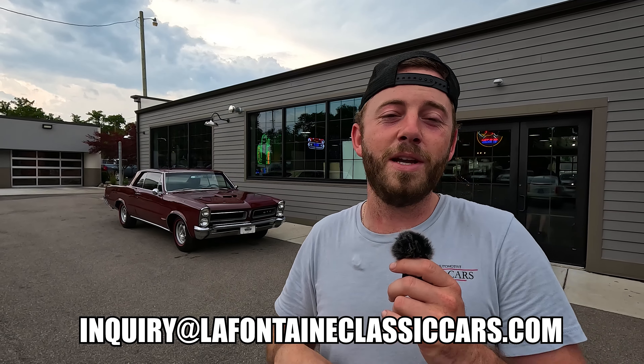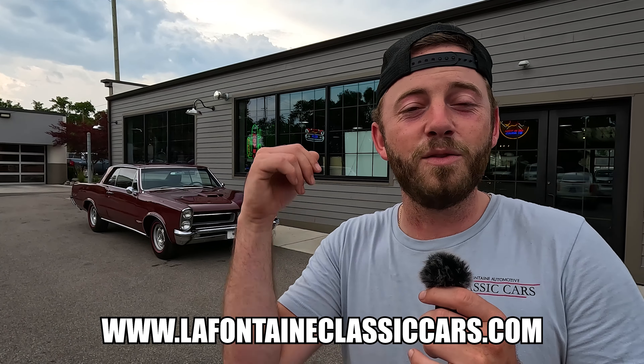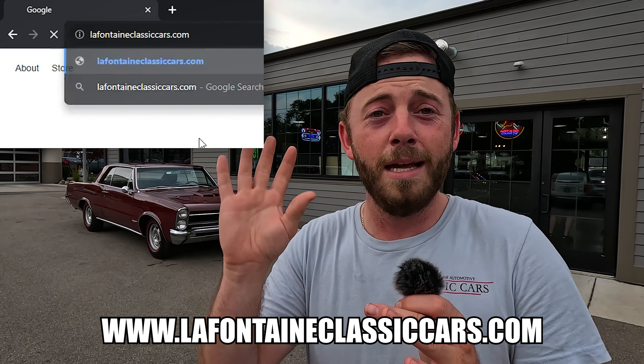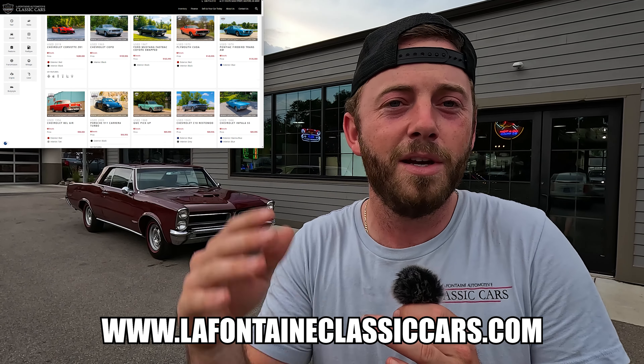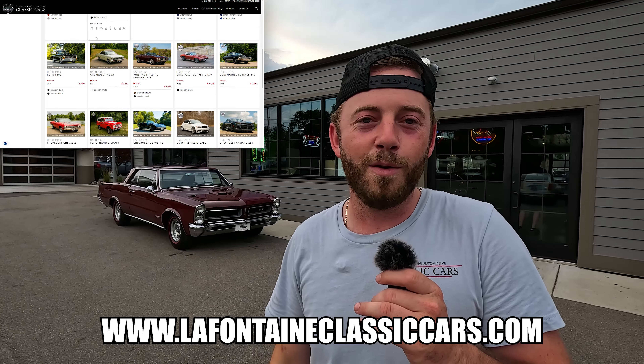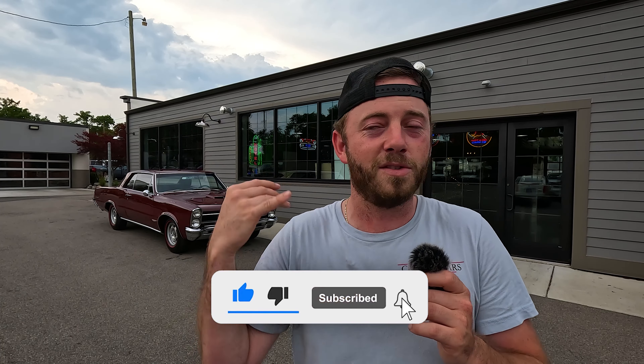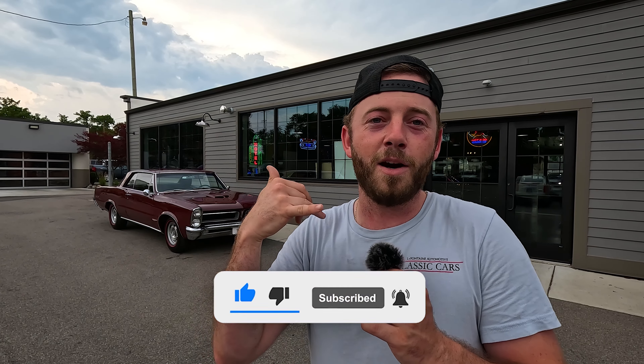All that good info will be in the description of this video. Also in the description is the link to the full listing on our website — that's the 100-plus picture photo gallery. For underbody stampings, call me, text me, or email me and we'll get it over to you. I appreciate you for watching — like and subscribe if you want to know about new arrivals, because they hit YouTube first. A lot of people have been sniping deals off YouTube — subscribe if you want to be in the loop. We get about 30 cars a month, maybe more. We'll see you guys!